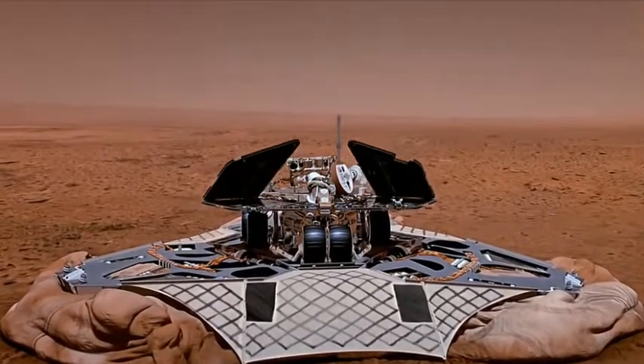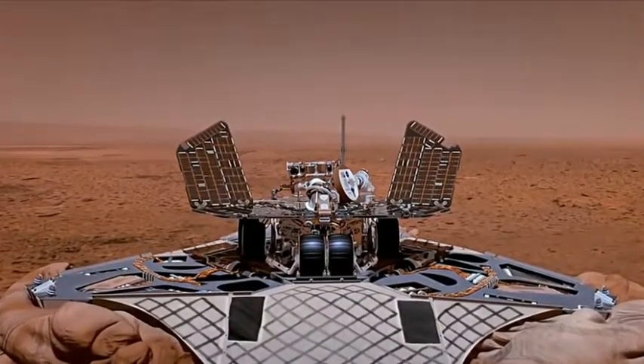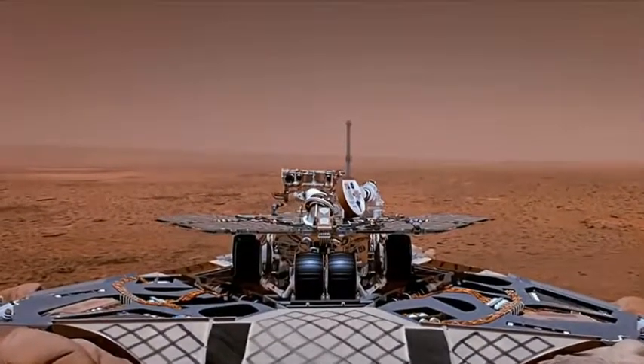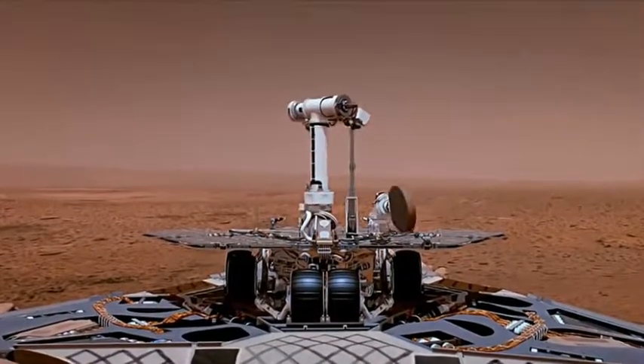The first thing we have to do after we land is open our solar panels to the sun so we'll have some power. This charges up the batteries. After that, we can deploy the camera mast so the rover can see, and deploy the antenna so the rover can talk to us.